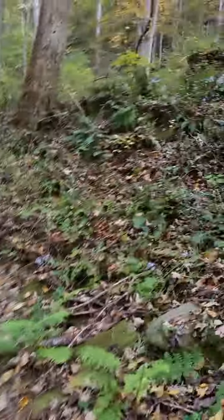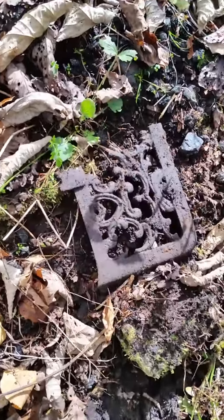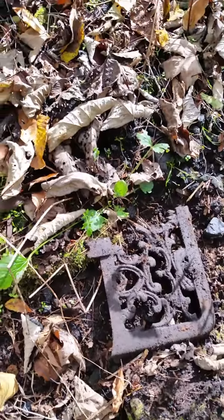Well guys, made it across the creek — no problems. It's actually pretty low; we haven't had a lot of rain. Water's cold. Definitely feel fall in the air. Got all my gear together and we're going to head up there and see what we can find.